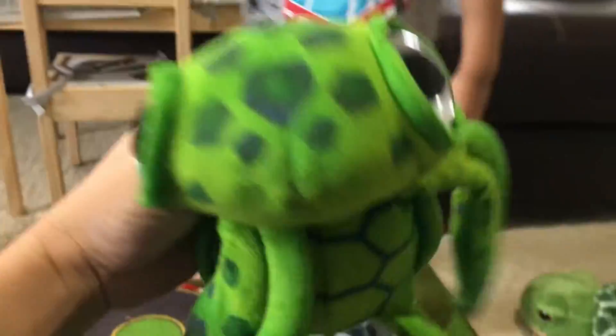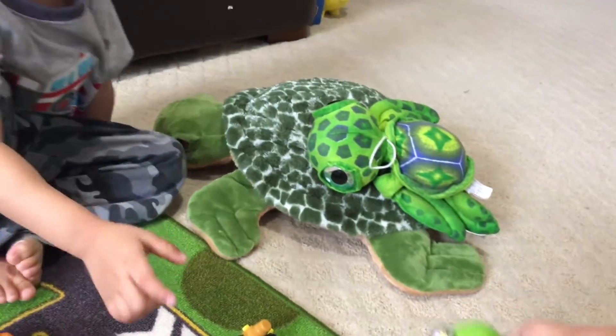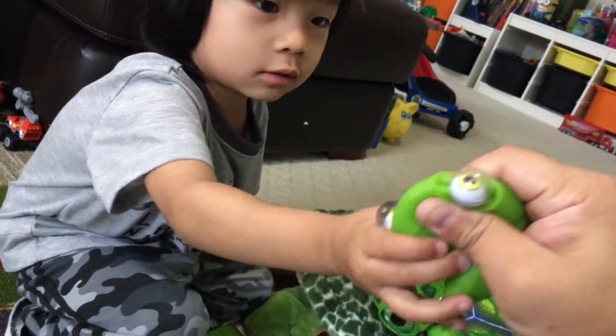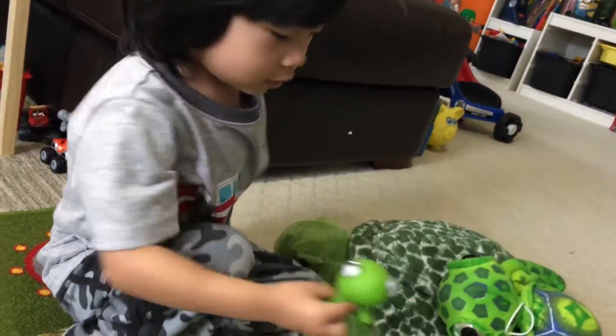It's a cute turtle — it looks like Squirt. And this one is a turtle toy. His eyes pop like that. What's the next turtle?